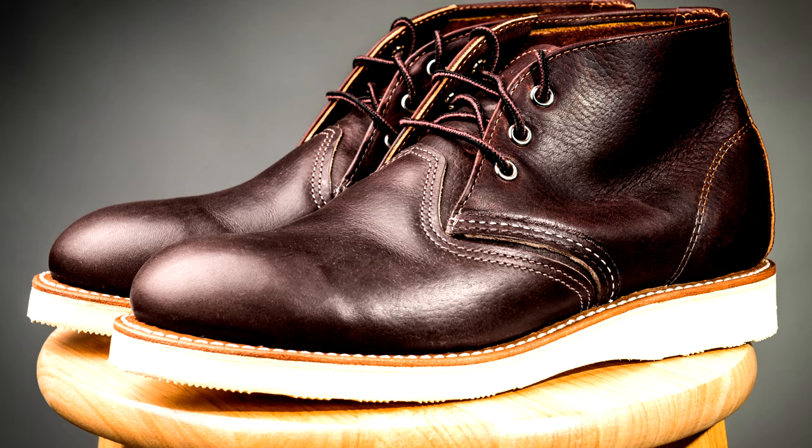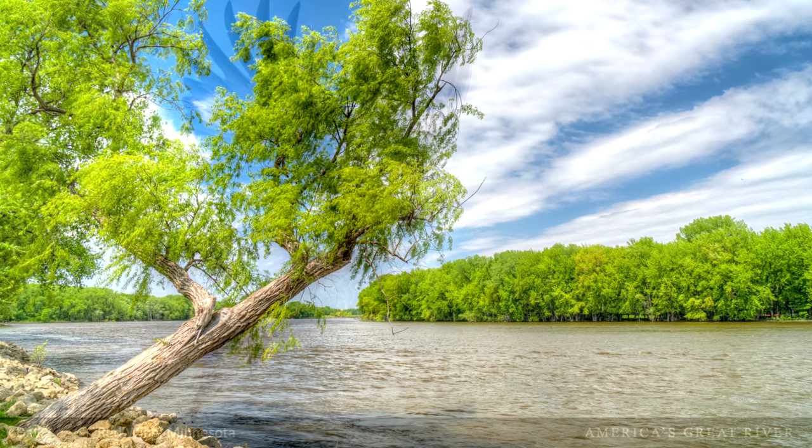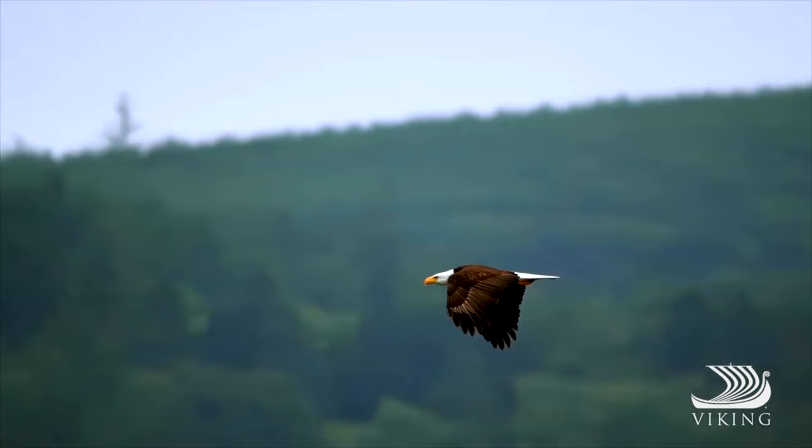Day two finds us in Red Wing, Minnesota. Red Wing is known for its Red Wing shoes — the company that made boots for soldiers, sailors, and airmen during World War I and World War II. The city was named for a Sioux chief who carried a red-dyed swan wing to show his rank. Settlers arrived in the mid-1800s. Our included tour features downtown Red Wing and the Eagle Center, where you'll see American Bald Eagles and Golden Eagles up close. There are 26 museums in the downtown area, along with galleries, cafes, and shops.